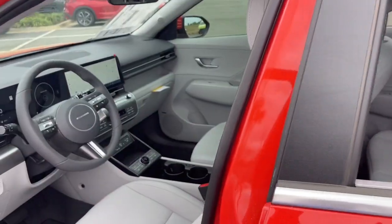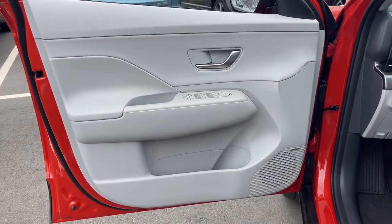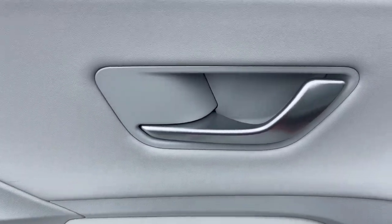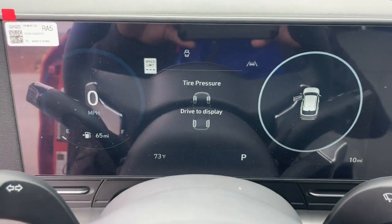These are just some of the great options this vehicle comes with: heated steering wheel, Apple CarPlay and/or Android Auto, keyless entry, moonroof, navigation system, satellite radio, cooled front seat, power liftgate, heated mirrors, and dual-zone AC.